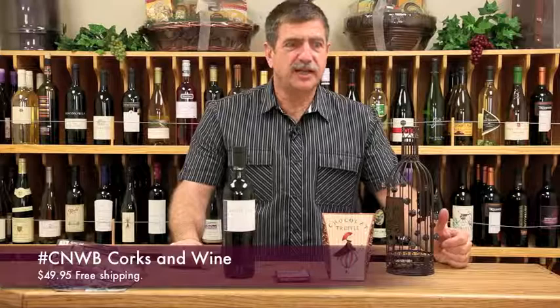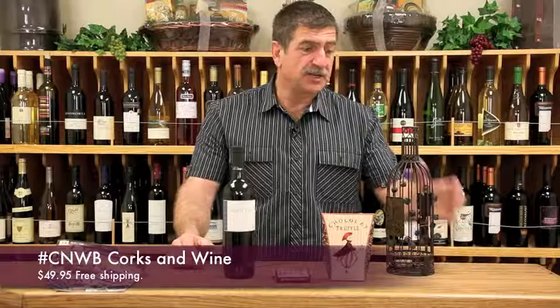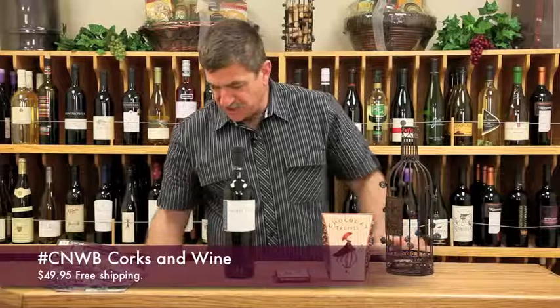It stores the corks and when you're ready you can take them down to your recycling center, or give them to your local wine shop and they'll recycle them for you. Or you can just leave it like that on your kitchen counter — it's a nice accessory piece. This is the cork cage, it's on page 8 of our catalog.